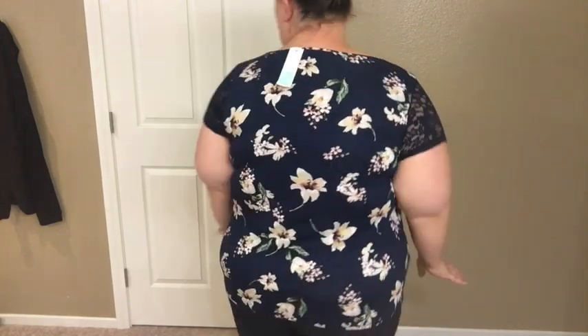Now we have the flower top on. It is super tight — tighter on the arms — but it is cute. I'm not really a floral person, not big florals. Overall this is a great box, I just — this top is not for me.